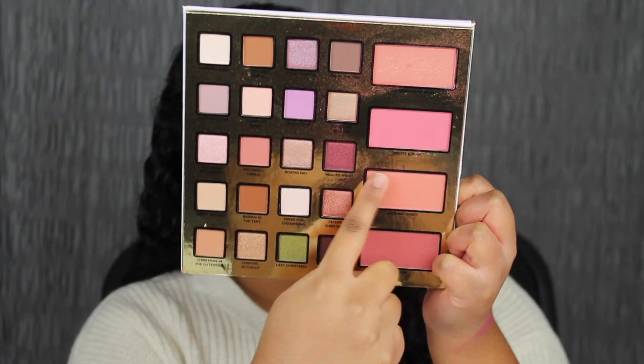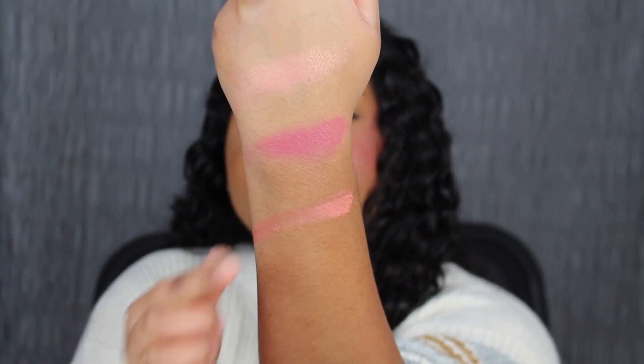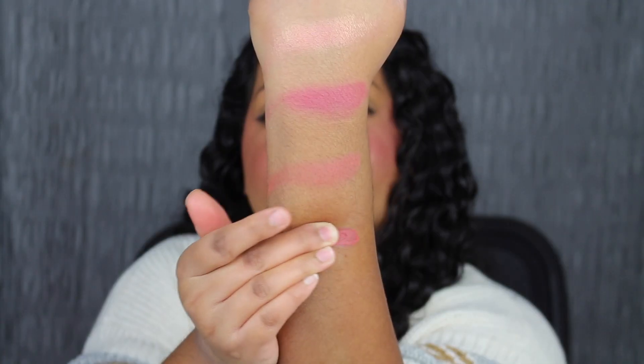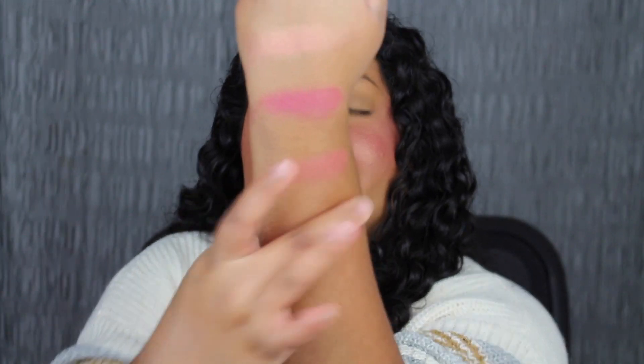The next blush shade is called Carnaby Sweet. Here's what Carnaby Sweet looks like. Taking a clean blush brush, we're going to dip into the shade in Carnaby Sweet. Here's how much product is on my blush brush — let's see what it looks like applied on the cheek. This shade is gorgeous. The last blush shade in the palette is called Spice Girl — another beautiful blush shade. The shade in Spice Girl is super pigmented. Another gorgeous pigmented blush.